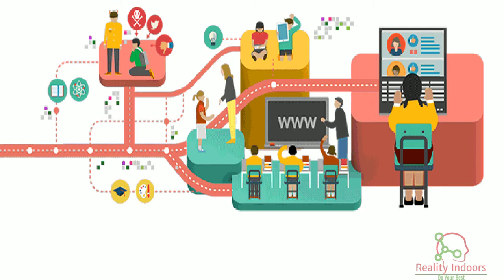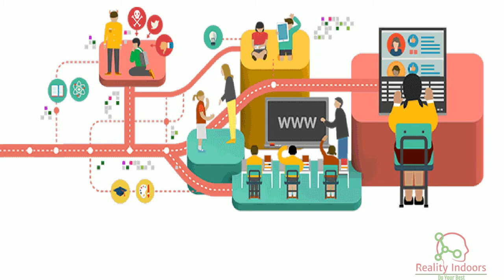If you know more methods to study less and study smart, let me know in the comment section, and don't forget to subscribe to my channel and hit the bell icon to stay with us. Thanks for watching.